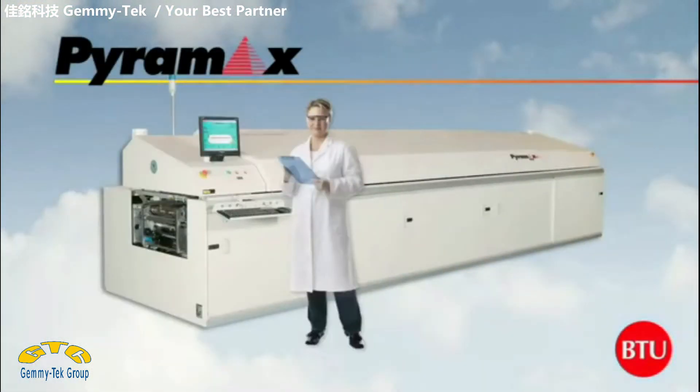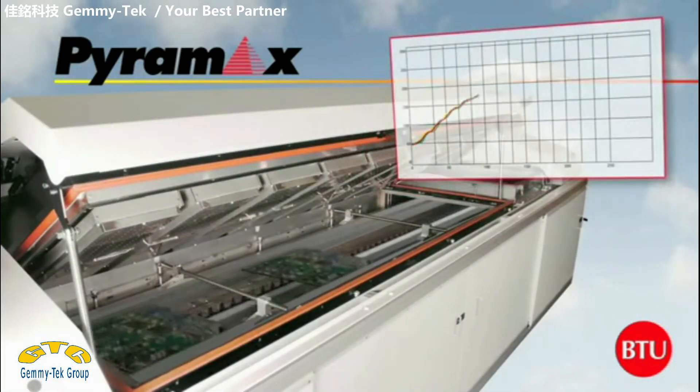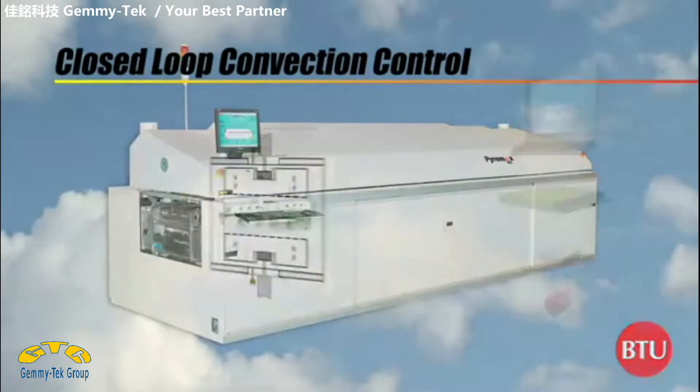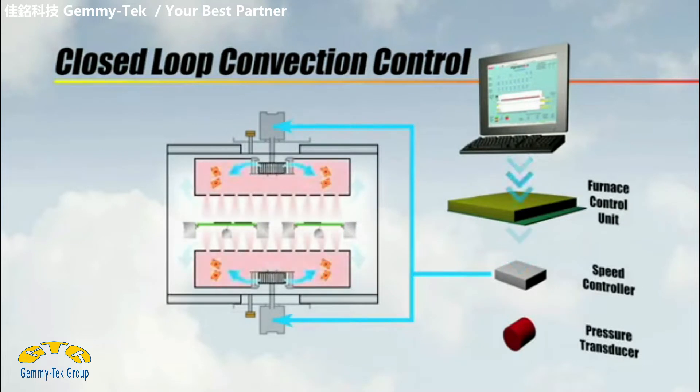BTU's Pyramax family of high-throughput convection reflow ovens are widely recognized as the global standard of excellence for both printed circuit board solder reflow and for semiconductor packaging. Pyramax systems provide optimized lead-free processing for the ultimate in productivity and efficiency.